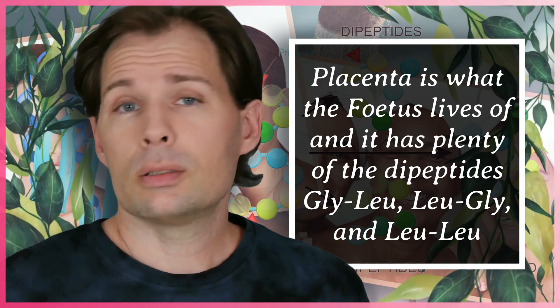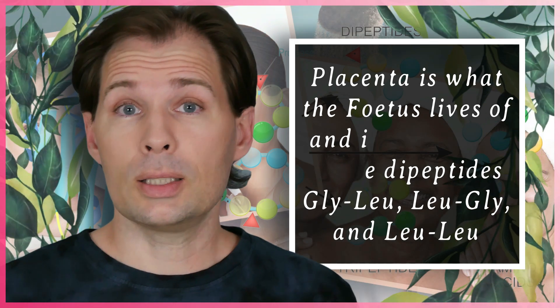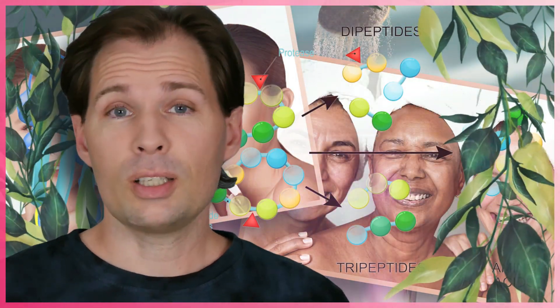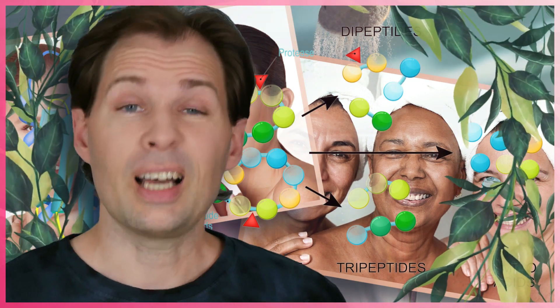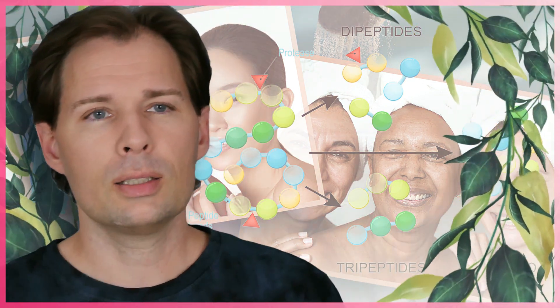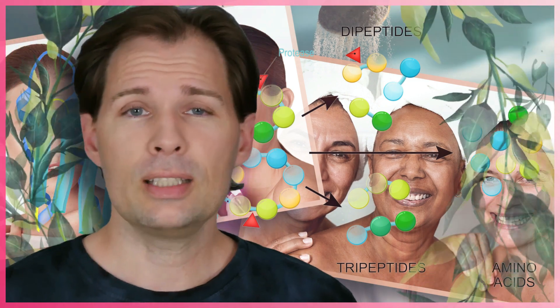You might have heard about the placenta - that is something we all live off when we are really small, in our mother's womb for those nine months. There is actually something in there: dipeptides, and it turns out that a lot of them are basically made up of glycine and leucine - so leucine-glycine, glycine-leucine, and leucine-leucine. Studies which I will link in the description show that some of these dipeptides are very important for hyaluronic acid.